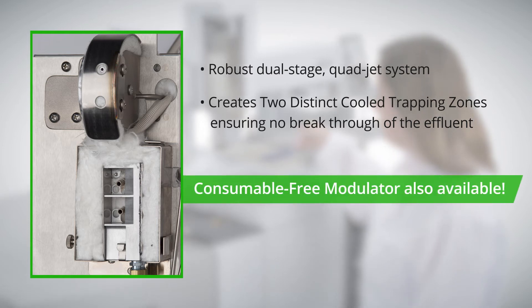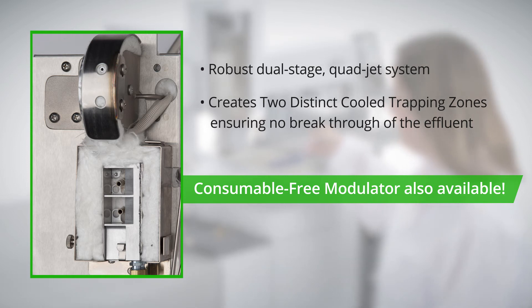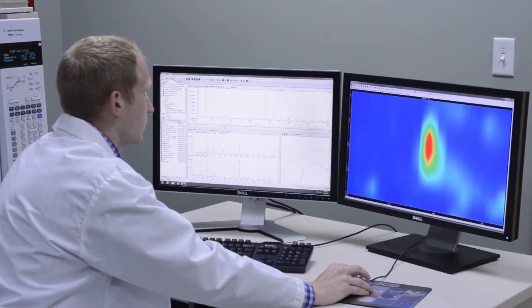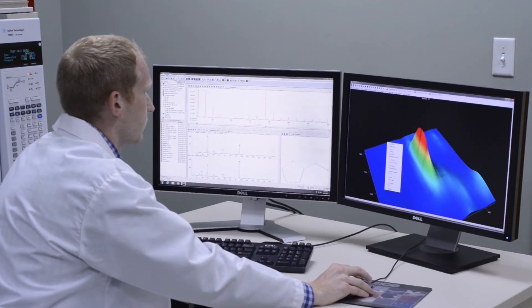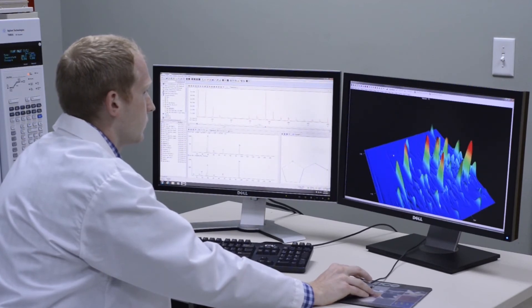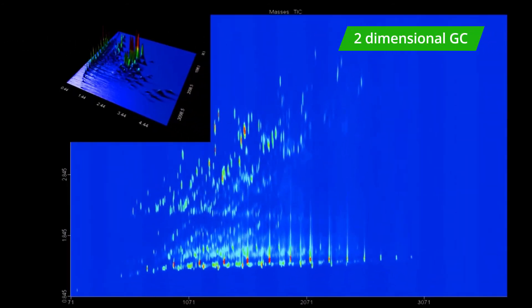Thermal modulation ensures all of the effluent from the first column is properly focused prior to thermal release into the second column. This exclusive design gives you the upper hand in laboratory productivity, integrated hardware and software control, and makes it easy to operate and evaluate data. Leco's pioneering efforts in GC×GC data processing have resulted in the most intuitive software package available. By combining the industry's most advanced data mining algorithms with advanced chromatography and three-dimensional chromatogram visualization, our Chromatof brand software easily characterizes the most demanding analytical samples for increased component identification and improved laboratory productivity.